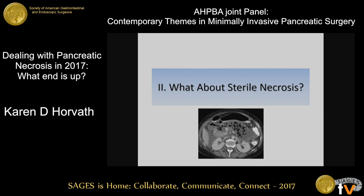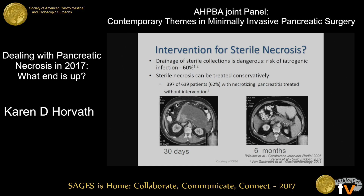Moving on, what about sterile necrosis? Sterile necrosis is still an area where there may not be as much controversy, but there's not a clear standardized care pathway. As a blanket statement, drainage of sterile collections in general should not be done, because if you intervene, you risk iatrogenic infection, which pretty much completely changes the course of the disease. Many patients with sterile necrosis can be treated conservatively with supportive care.